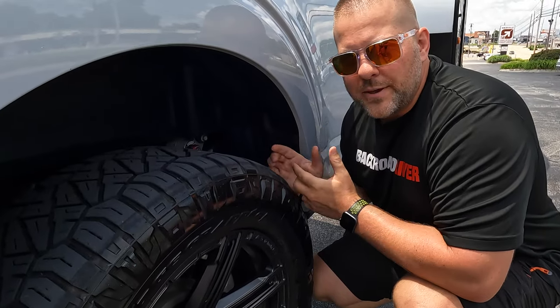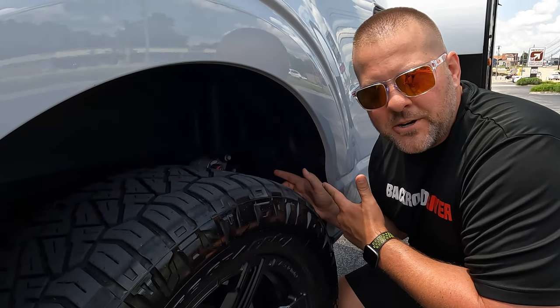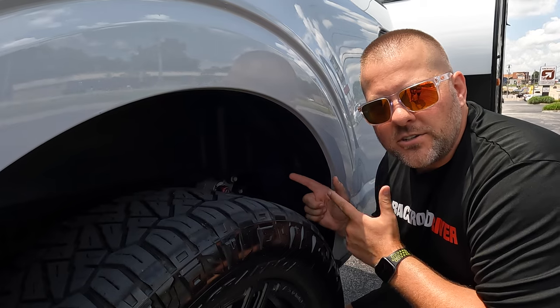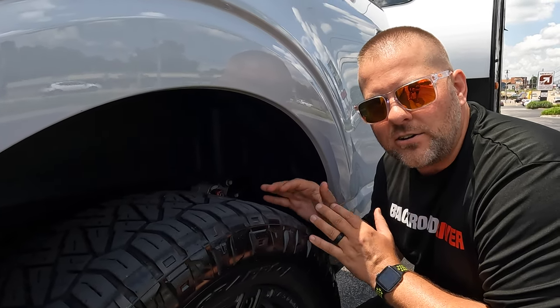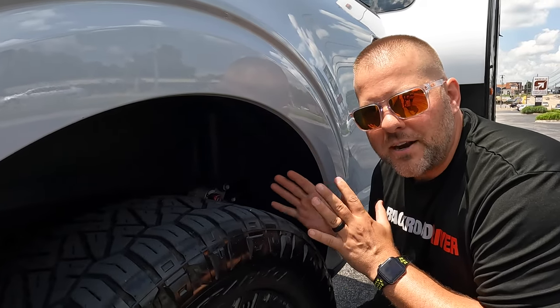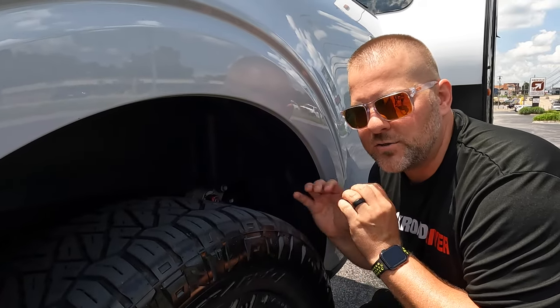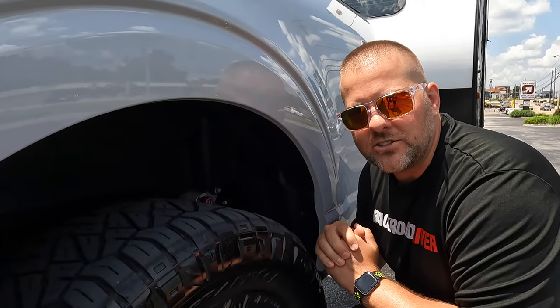Now we cheat a little bit. We also have Roadmaster Active Suspension on the rear leaf springs, and Sam has a Sport Tow Haul shock by Falcon that actually levels the vehicle and has a tow setting. So this is probably one of the better towing trucks you're going to ever see, especially in the F-150, Chevy 1500, Dodge 1500 size range.